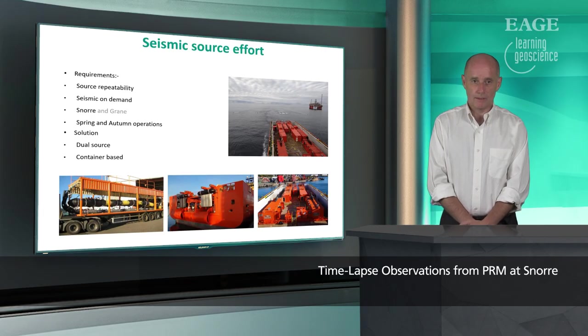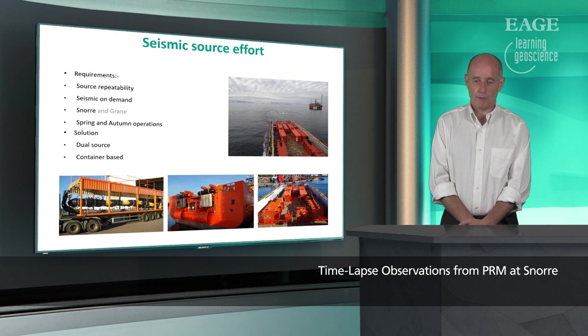Looking at the source effort, we wanted source repeatability and seismic on demand. After burying all the seismic sensors, we needed to ensure the best quality of data on the source side, doing operations twice a year in the spring and in the autumn. The solution we went for was a dual seismic source in a container, which could be mobilized on a platform supply vessel. When the vessel has not been used for seismic, it can be used for normal supply runs to our platforms offshore. We've effectively changed the business case for seismic operations, making it much cheaper and much simpler.